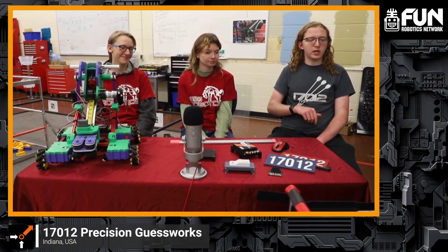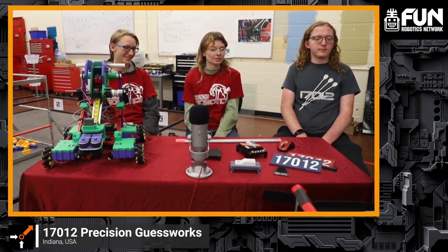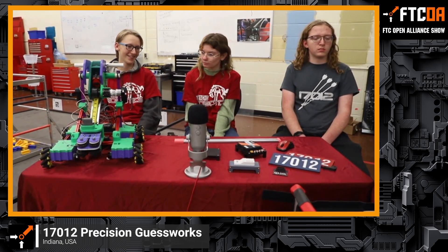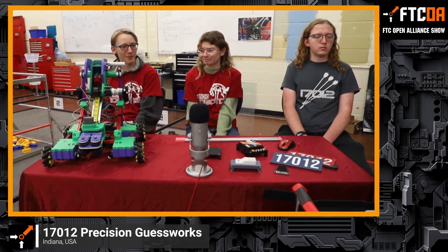My name is Jadron. I'm a senior in high school. I've been doing FTC for four years and been on this team for three. My name is Kira. I'm a junior in high school, and this is my third year on FTC team 17.012. My name is Christopher Root. I'm a sophomore, and this is my third year at Jeff Robotics.